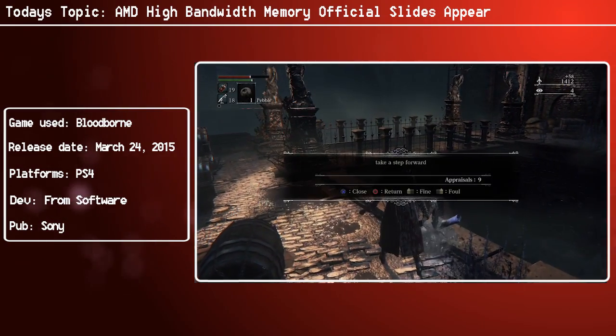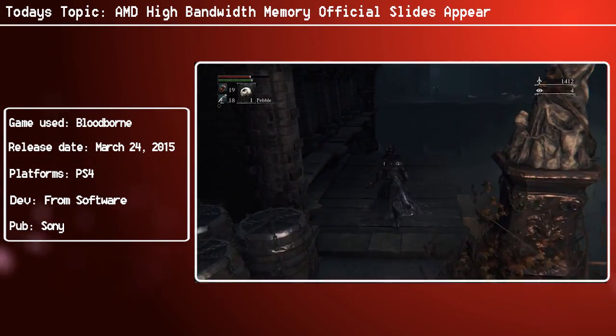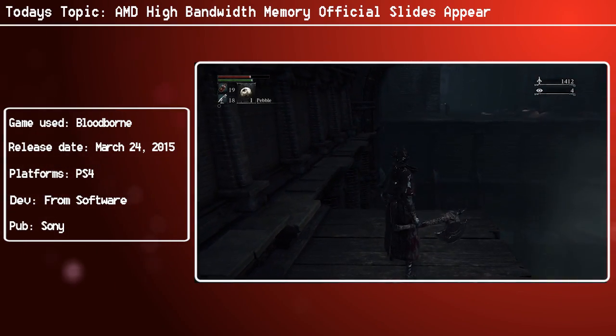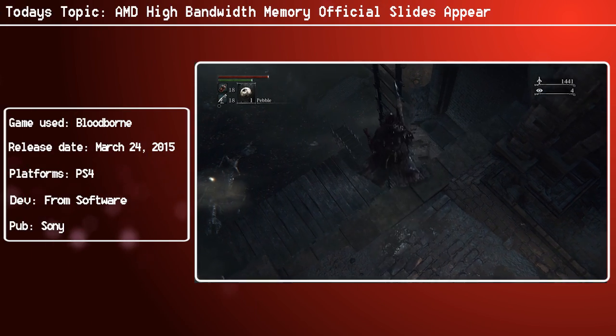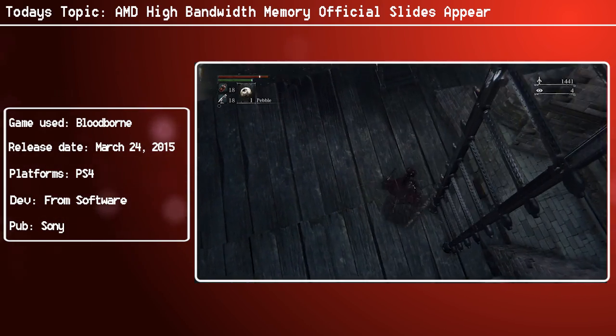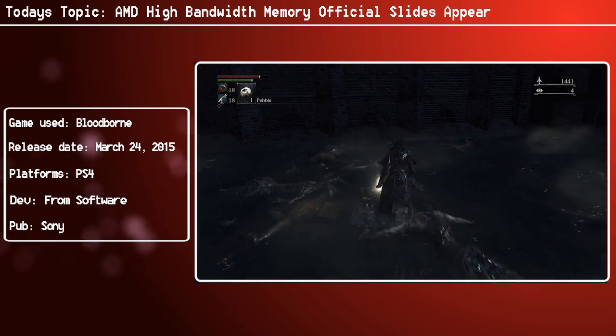SK Hynix, along with AMD, worked together to create specifications for high bandwidth memory. I was actually told on a phone call with AMD that they managed to keep most details of the next-generation GPU under wraps, but the one thing they couldn't was the HBM specifications and some of the details, simply because they were going through approval processes. So some of this stuff was simply going to leak out — there was nothing they could really do about it. HBM, however, operates very differently from GDDR5.